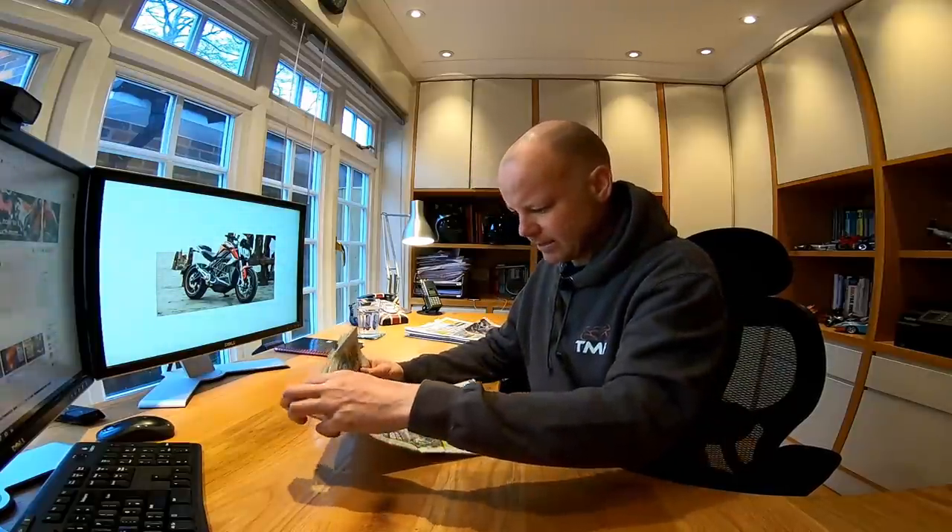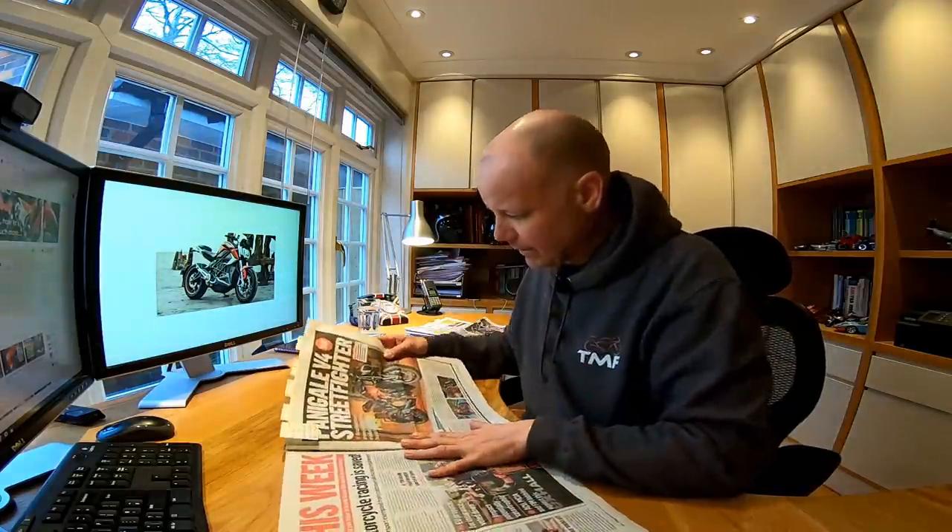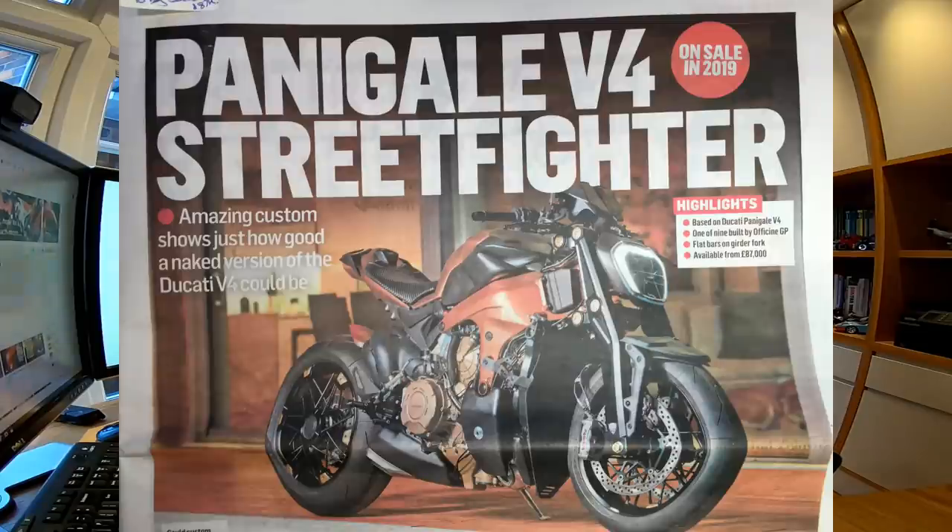Without further ado, let's crack on with the news. So to the first story from the first paper — this is from the January 30th edition. The Panigale V4 Street Fighter: this picture here of this bike that MCN have described as an amazing custom shows just how good a naked version of the Ducati V4 could be.